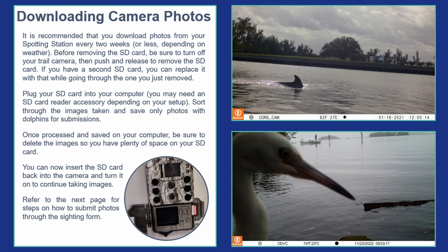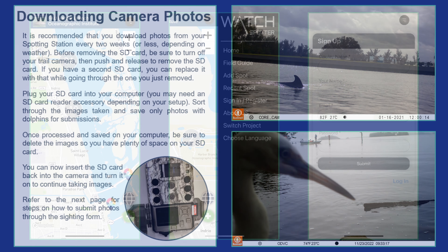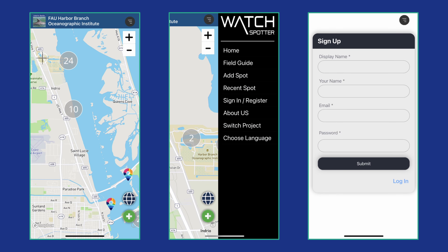Once your trail camera has been capturing images for at least a week, it is time to download the photos and see if your camera caught any dolphins. Refer to the instruction manual on how to download your trail camera images and submit them through the WatchSpotter app or the web-based portal. Remember to be patient — most of your images may end up being waves or other wildlife passing by your camera. Those dolphin images are definitely worth the wait, so be persistent. After you have sorted through your photos, you are ready to start submitting dolphin sightings.